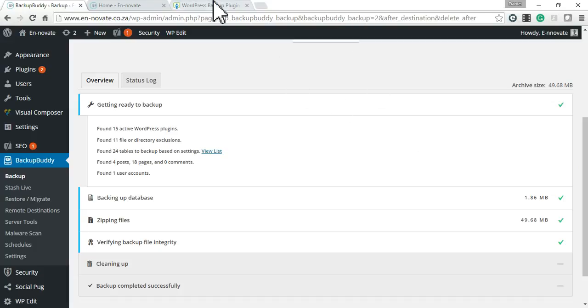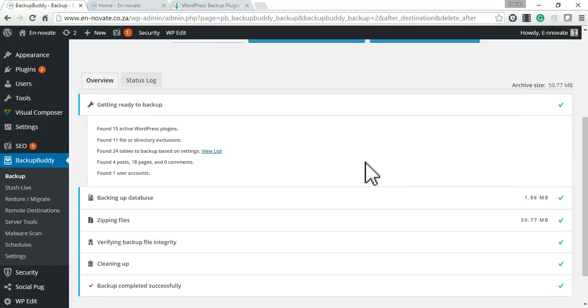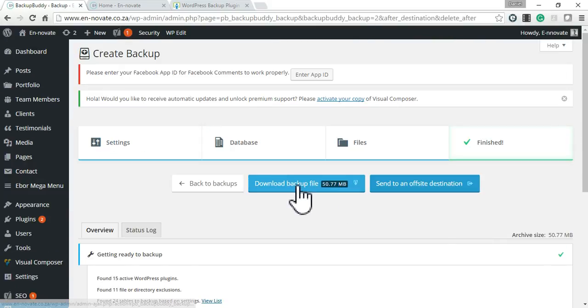If that doesn't work, you can go to the iThemes website and look for more information there on how to fix that. We can see here it's gone through all the steps successfully. Now you can either download the backup file to your computer or send it to an off-site destination such as Dropbox or Google Drive.